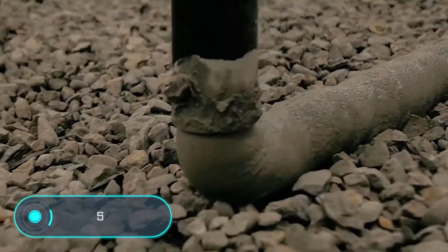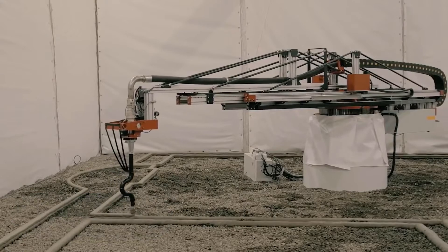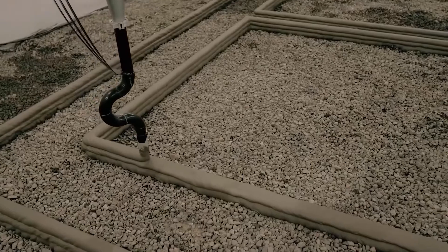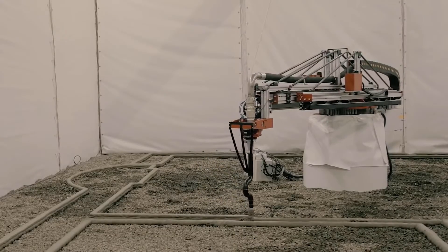Apis Core. Construction has always been a complex and time-consuming process. But as technology advances, this has changed. The construction of new buildings using 3D printing is one of the most popular processes on the market today.